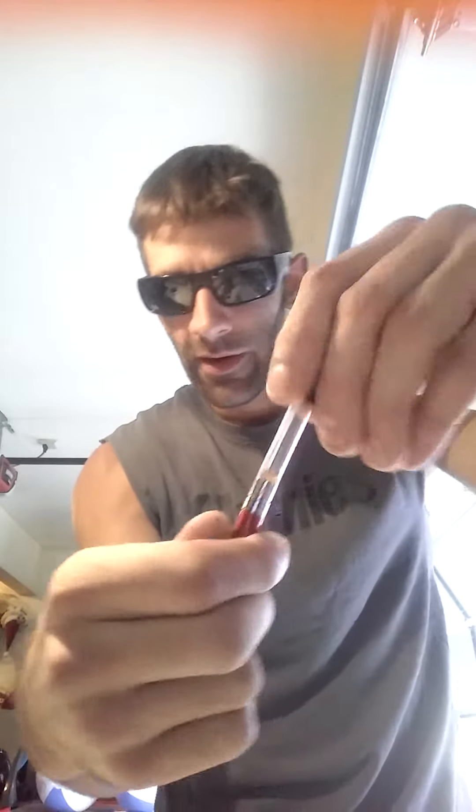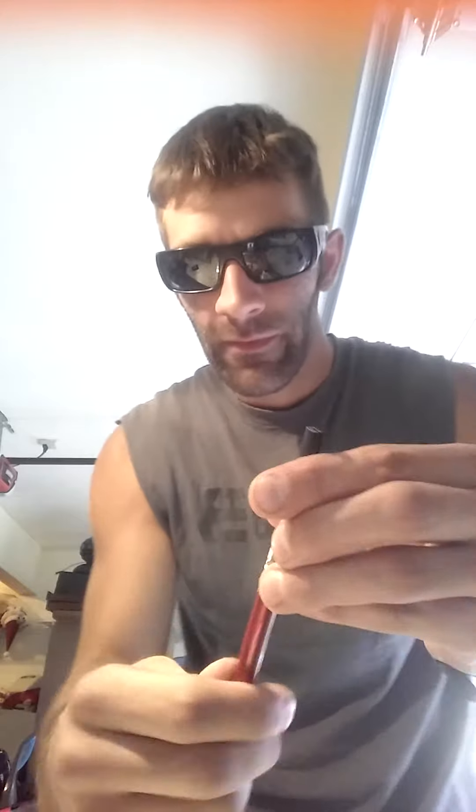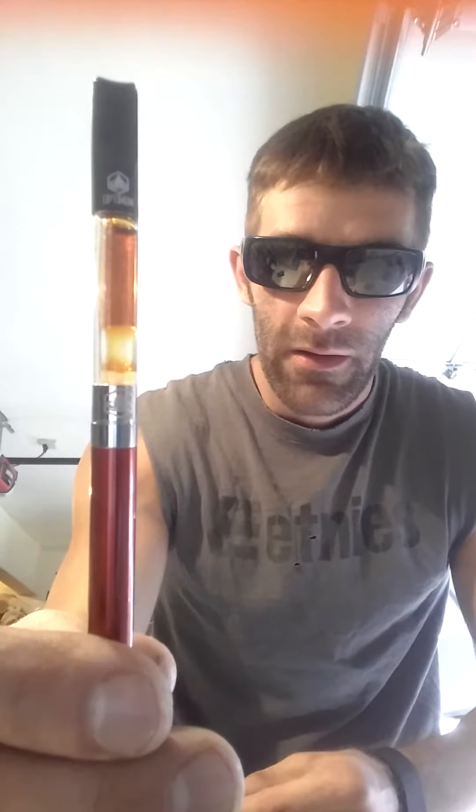Alright guys, I just got home. So what we're going to do, we're going to pop this off. We're going to take our new cartridge and take the plastic part off.